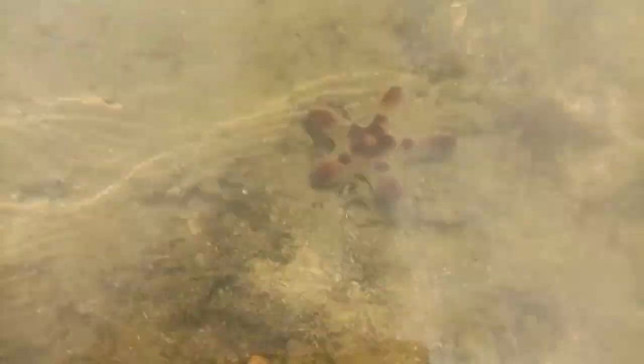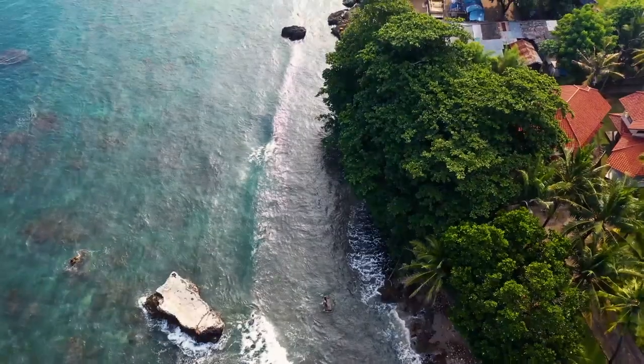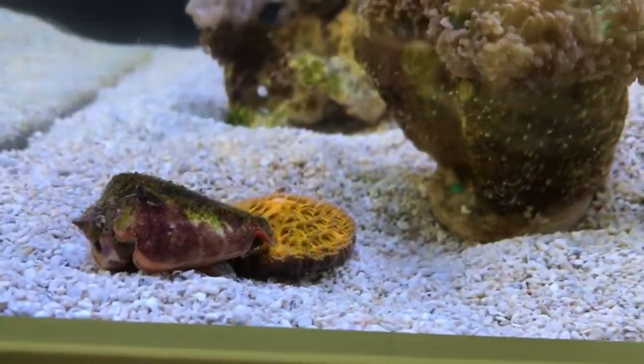Predators to mushroom corals include sea stars, such as the crown-of-thorns sea star. They're also threatened by habitat loss and warming ocean temperatures. Some sources suggest these invertebrates can live more than a decade if in optimal living conditions.